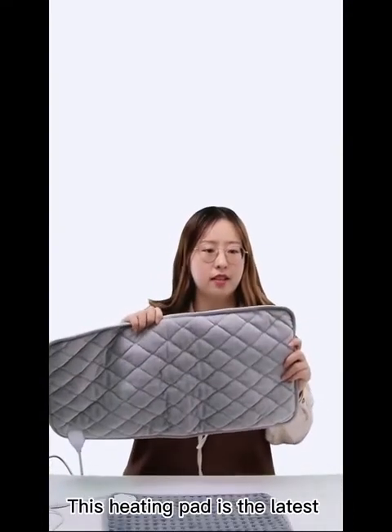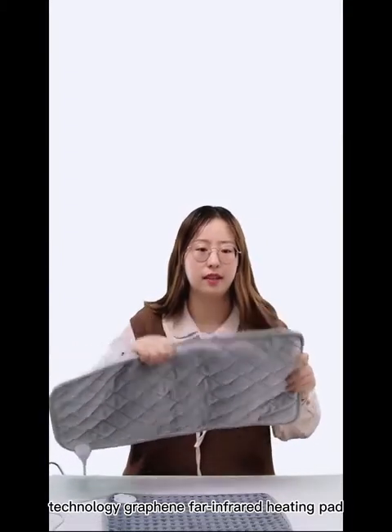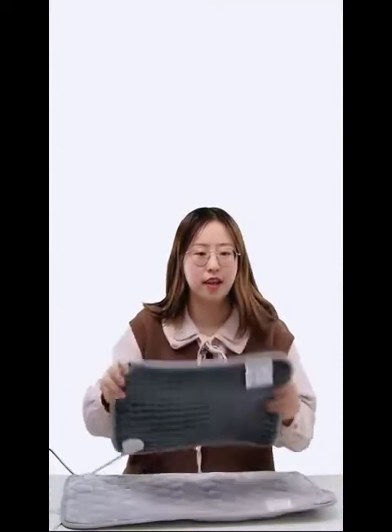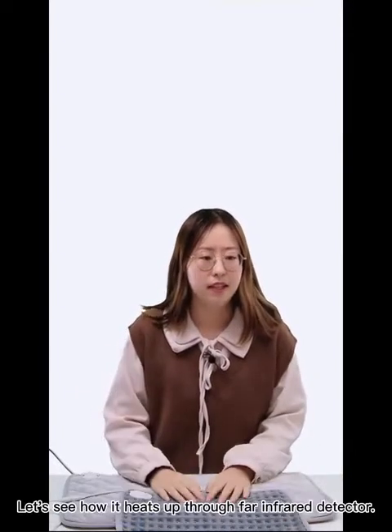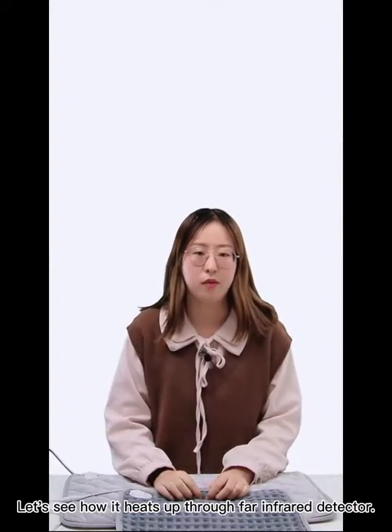This heating pad is the latest technology graphene far-infrared pad. There is no big difference in appearance. It is soft and comfortable. Let's see how it heats up through a far-infrared detector.